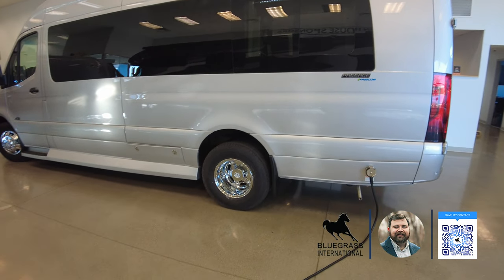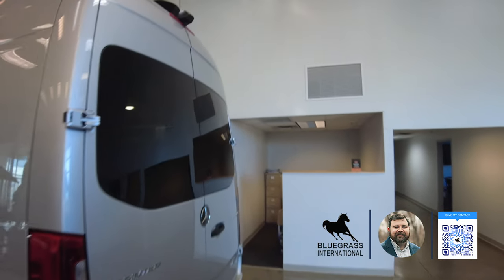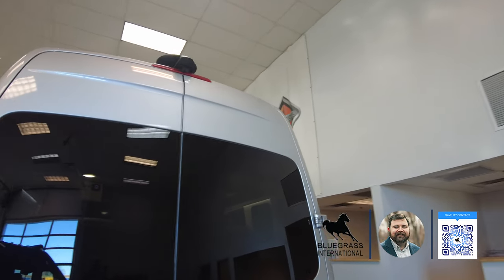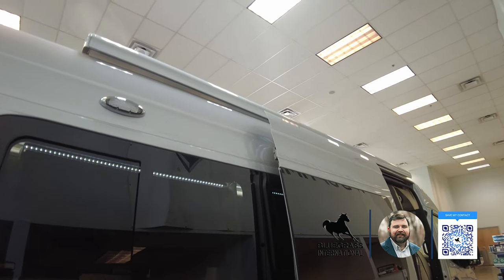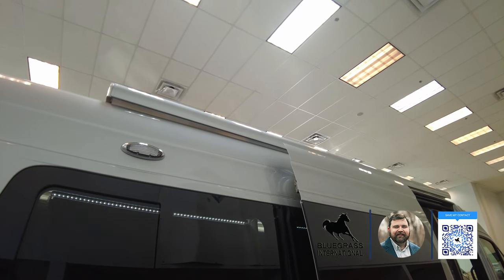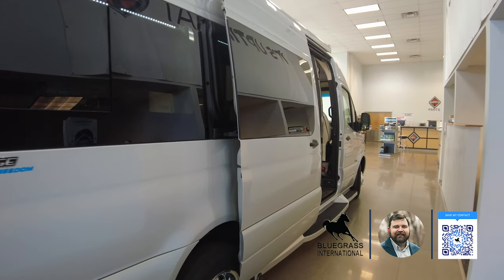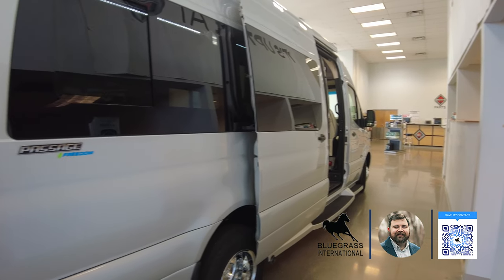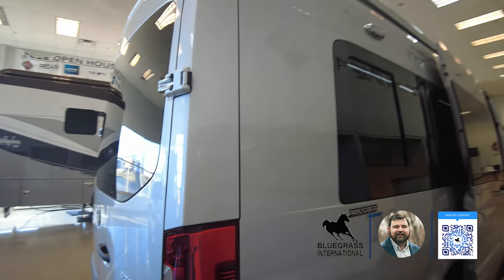It's got the aluminum wheels, you've got a rear backup camera system, you can see an over-the-air antenna up there as well. You've got exterior LED lighting for your campsite, a power awning with LED light, a power slide door, and a rooftop solar charging system.